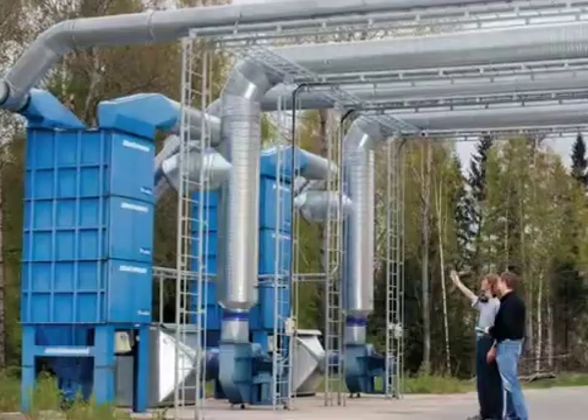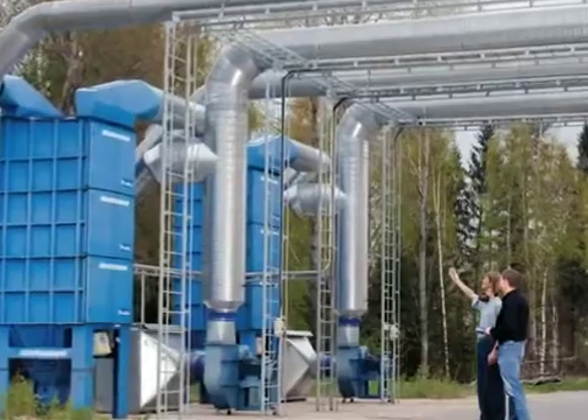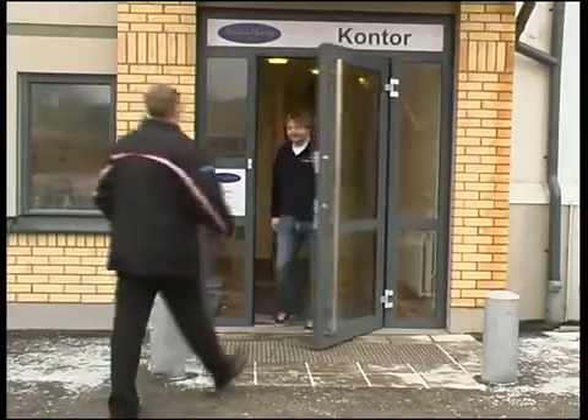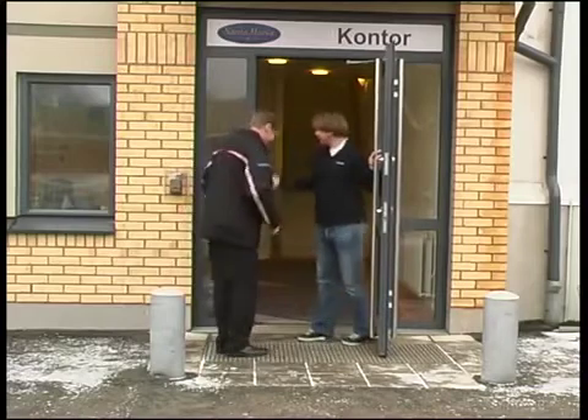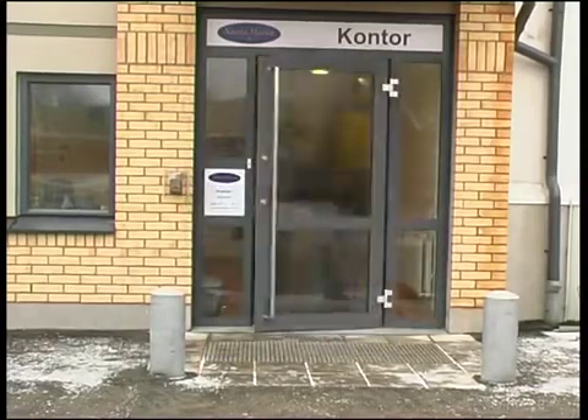Nederman are experts in this field, understanding and applying the latest technology when addressing new problems. They know what's important when it comes to sound, safe and efficient workplaces. A partner you can trust.